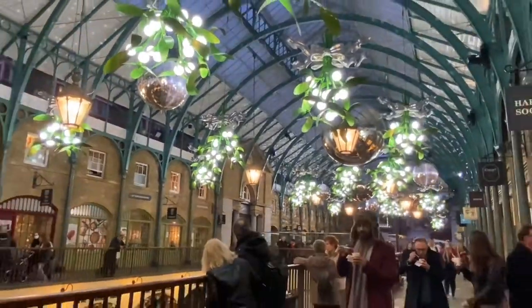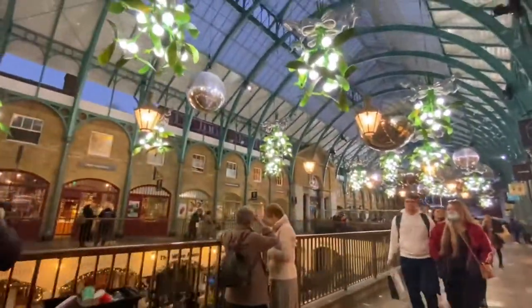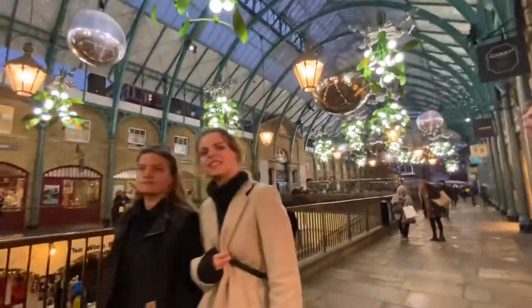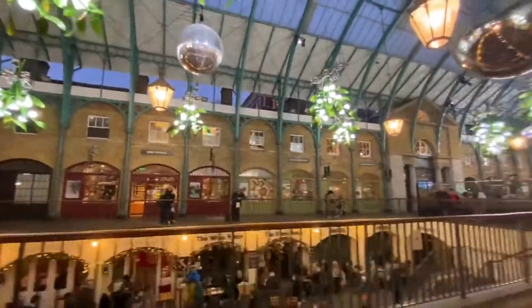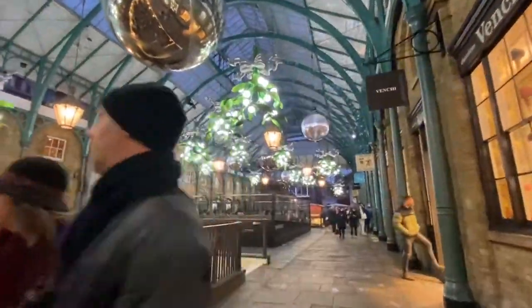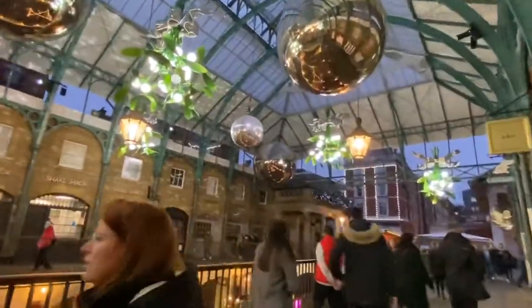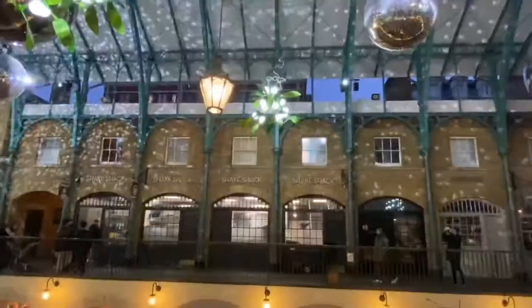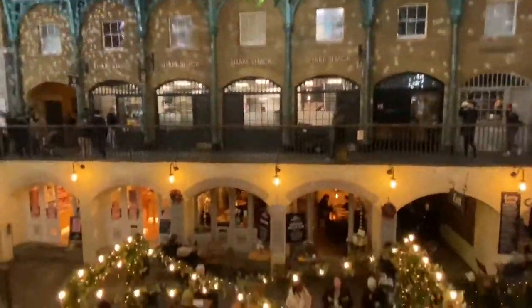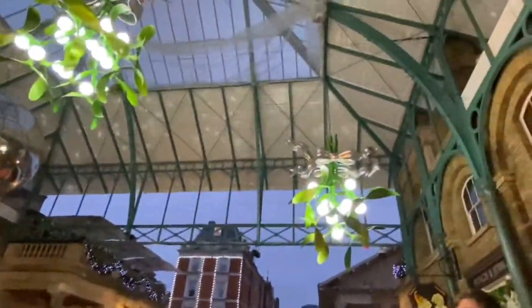Then I headed over to a different section where there was sort of mistletoe attached to disco balls, which I just thought was so cool. This part of Covent Garden kind of reminds me of a train station but a very glam version with plants. The lights were shining everywhere and on the ceiling there is the reflection of the disco ball creating lots of dots, which really does create that Christmassy atmosphere.